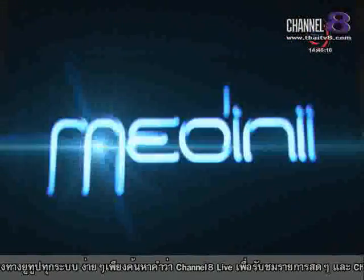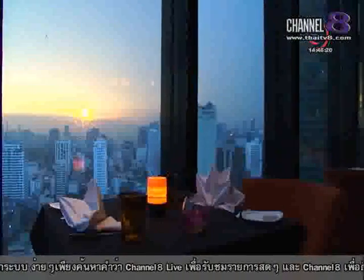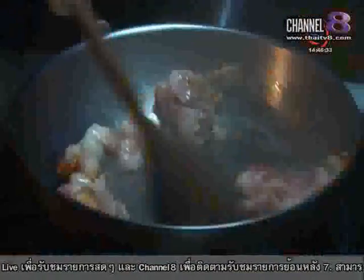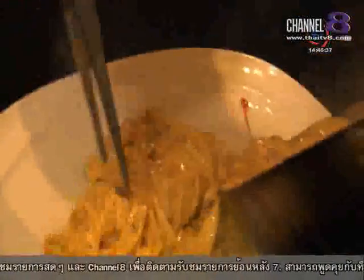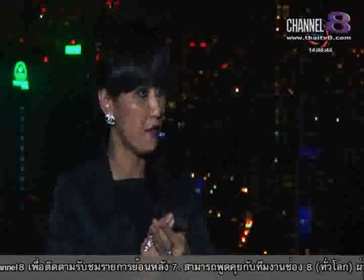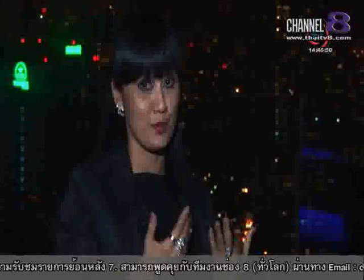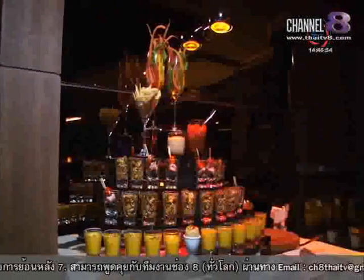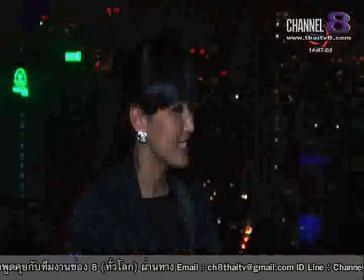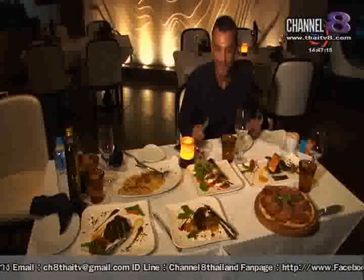If a romantic dinner is more your style, then you could try the Italian restaurant Medini, just a few floors below. Normally Medini does a buffet menu during the day, and during the night it's à la carte, and there are other promotions. I recommend the pasta and pizza — it's quite a romantic spot for dinner. The view looks pretty great and it's a nice place. For more information visit ContinentHotel.com.